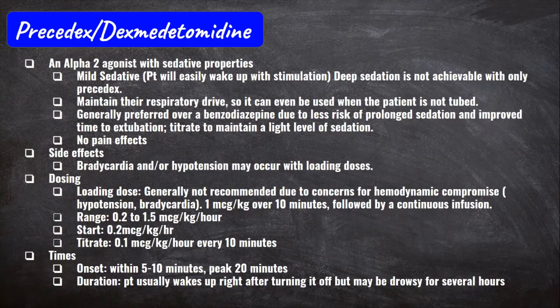Patients wake up very easily with any stimulation on Precedex. If it's being used, it's probably because the team is planning on keeping the patient vented for a long time, since it only causes mild sedation. If the patient just got tubed and is only on Precedex and you need to do some type of intervention, they might need a touch of something else short-term to keep them down and comfortable. Like Propofol and Versed, Precedex does not affect pain.